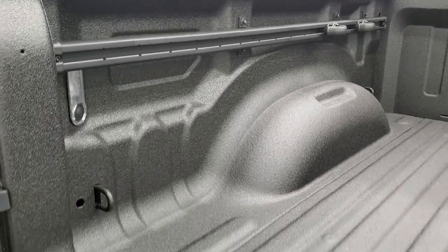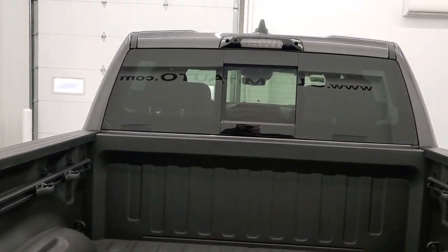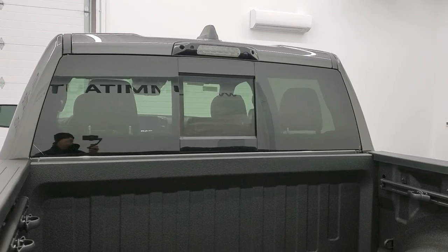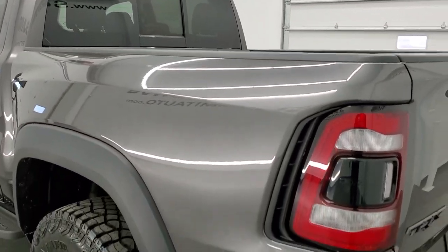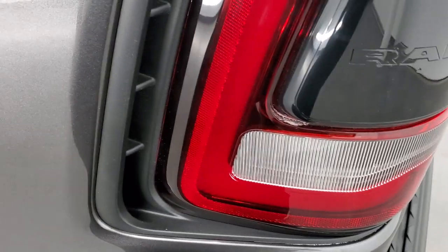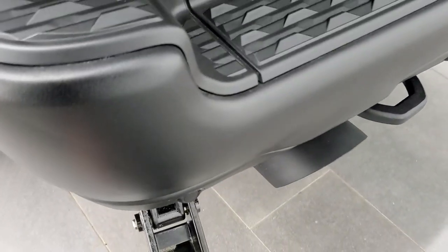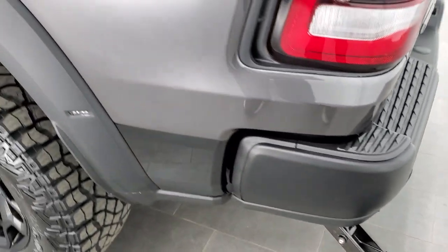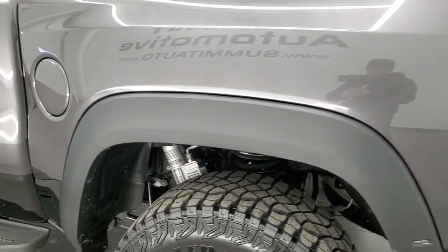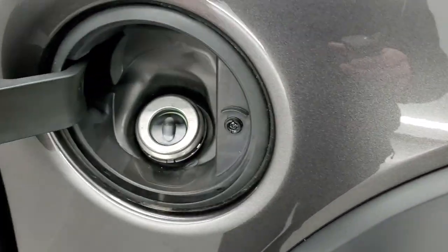This one does have the power drop-down tailgate. It has a spray-in bed liner, the bed utility group with tie-downs and cleats, and LED bed lighting — you can turn those on with the button back here. There are cargo LED lights up top, and that's also where your reverse camera is. It has the power step as well — push that down and it'll come down. Because of these wide fender flares, they had to adapt the fuel fill door, and you get the capless fuel fill there.